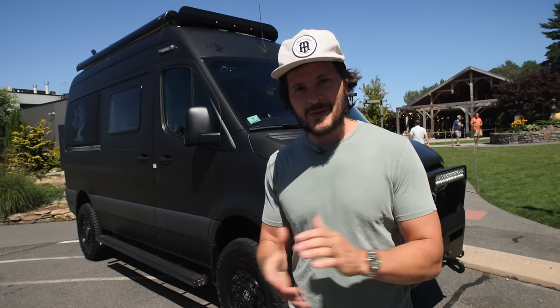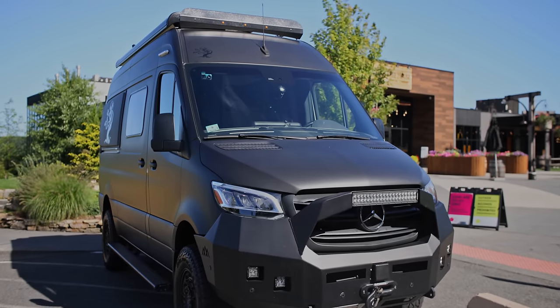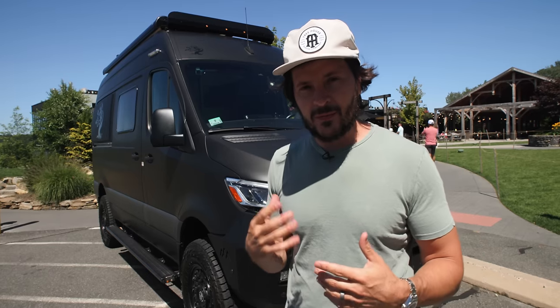If you're a customer of Treehouse, I think you're going to like the fridge, so certainly stay tuned. The exterior of the van has been entirely reimagined with an awesome matte black wrap. It feels mean, feels badass. Very hard to keep clean—shows a lot of scratches—but when it's clean, we love the way it looks.